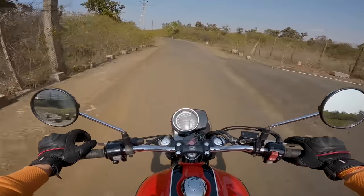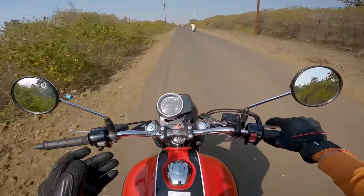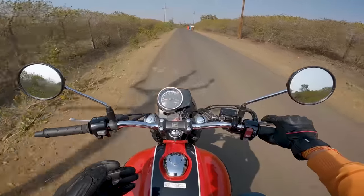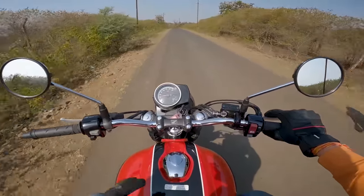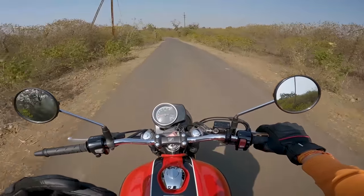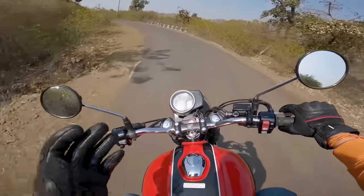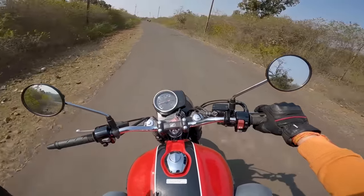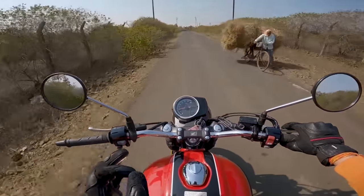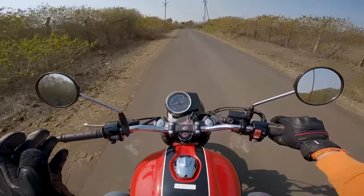Starting from the engine — right from the start the initial pickup is really good, you really feel that torque. The mid-range has a lot of torque; you just need to open the throttle and this motorcycle goes. In the top end you don't have as much pulling power, but the engine doesn't restrict you from taking it towards the red line — it loves to rev and you can keep it pinned at the red line all the time.